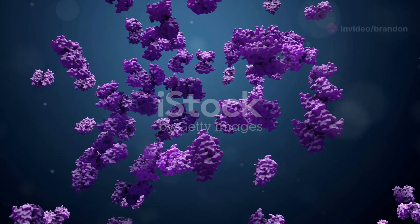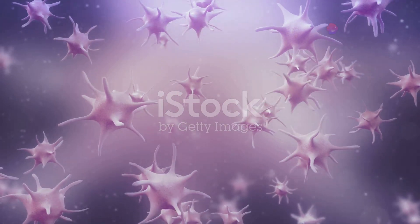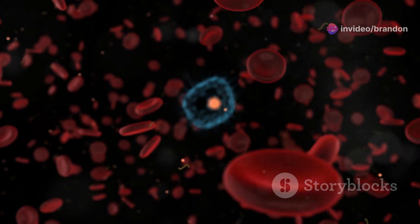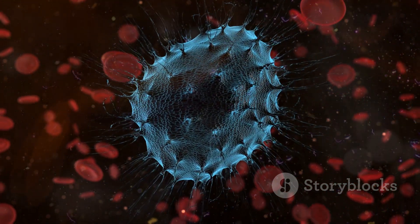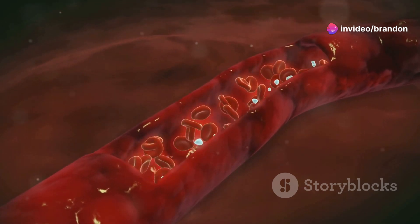Imagine a complex dance involving proteins, enzymes, and cells working in unison. This intricate choreography is the coagulation cascade, a series of biochemical reactions that prevent excessive bleeding. Clotting factors, primarily synthesized by the liver, act like construction workers, assembling a fibrin clot to stop bleeding. Equally important is the regulation of clot formation to prevent dangerous blockages.